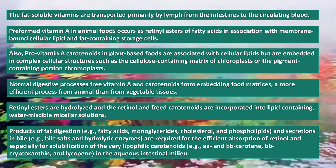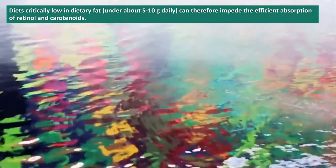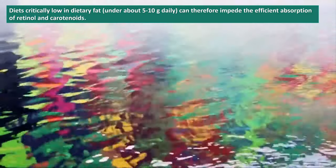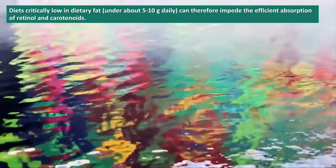Retinyl esters are hydrolyzed and the retinol and freed carotenoids are incorporated into lipid-containing, water-miscible micellar solutions. Products of fat digestion — for example, fatty acids, monoglycerides, cholesterol, and phospholipids — and secretions in bile, for example bile salts and hydrolytic enzymes, are required for efficient absorption of retinol and especially for solubilization of the very lipophilic carotenoids, such as alpha- and beta-carotene, beta-cryptoxanthin, and lycopene, in the aqueous intestinal milieu. Diets critically low in dietary fat, under about 5 to 10 grams daily, can therefore impede the efficient absorption of retinol and carotenoids.